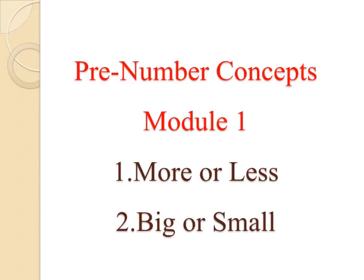Chapter. We will study about the concepts we should know before knowing numbers. Concept 1: More or Less. Concept 2: Big or Small. So, let us begin children.